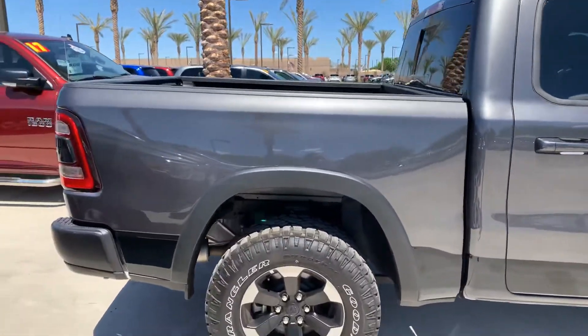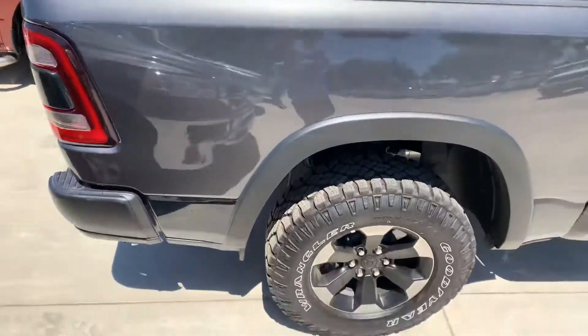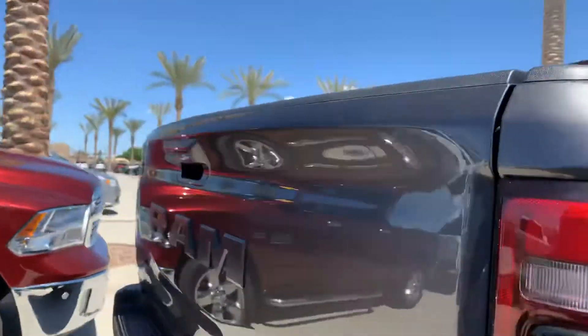Checked it out myself. No dings, dents, scratches. Tires in great shape here for you. Truck bed liner. All weather mats. Going around the back here for you.